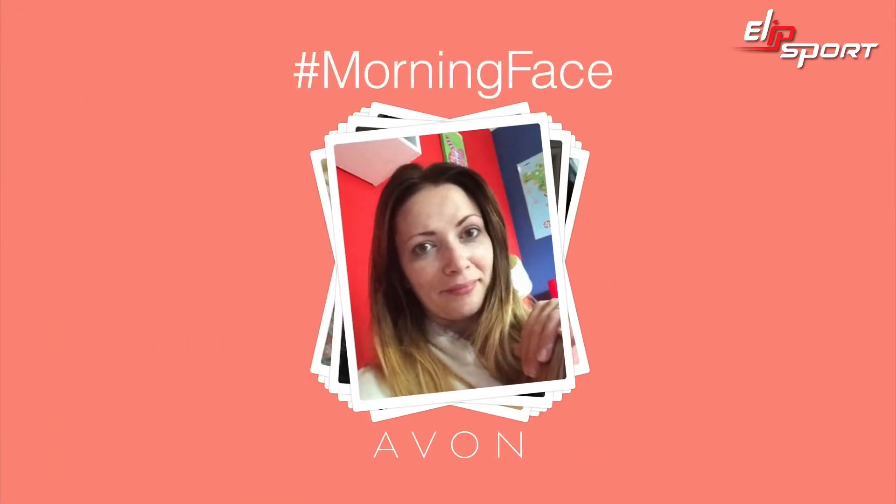We asked women to show us their morning face, to prove our Avon True Range will say bye to it in five minutes. Ready? Ready. Ready. Bring it on.